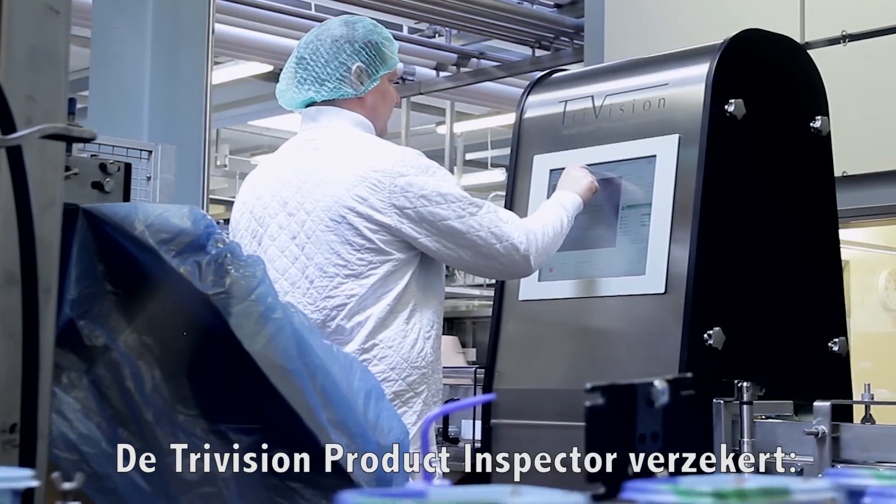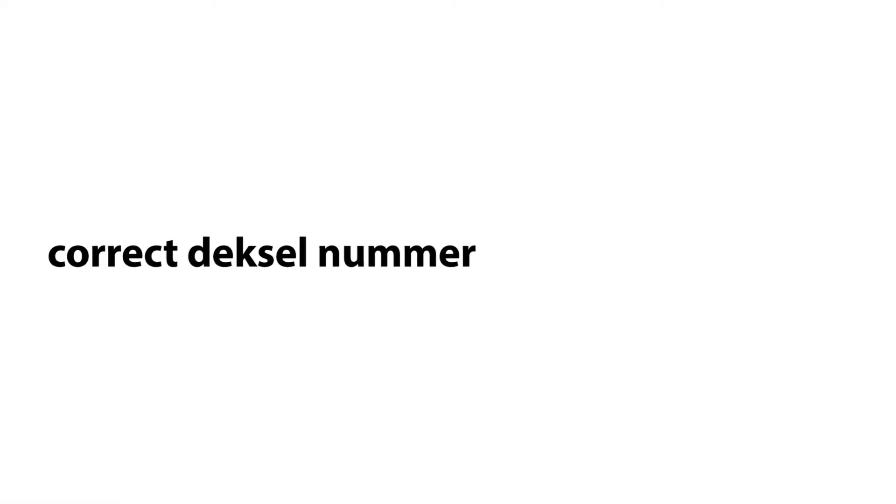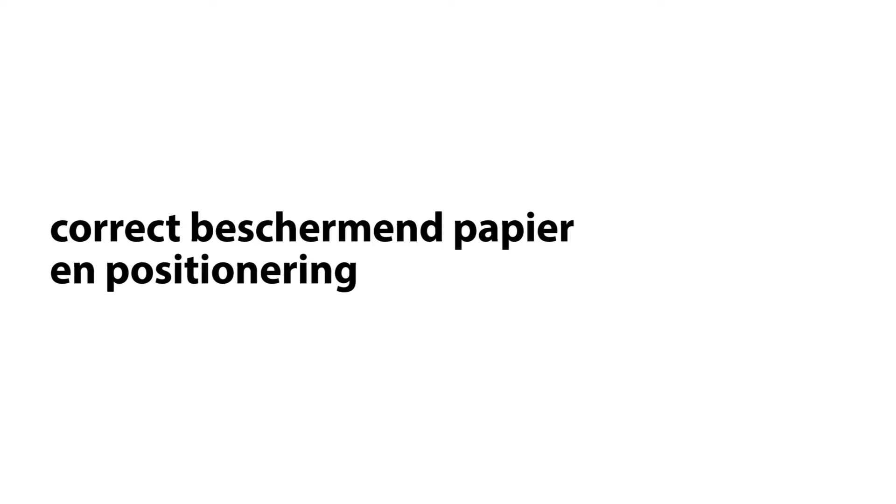The TriVision product inspector ensures correct barcode, correct lot number, no flaws in artwork, correct printing in correct place, and correct protective paper and its correct positioning.